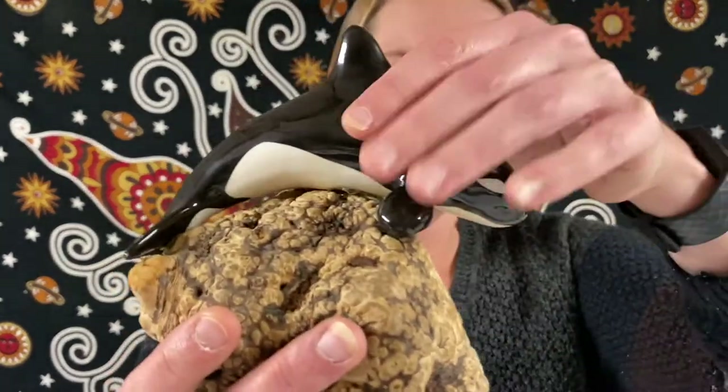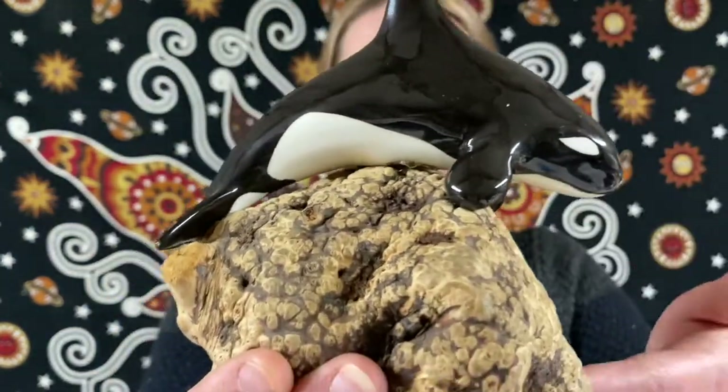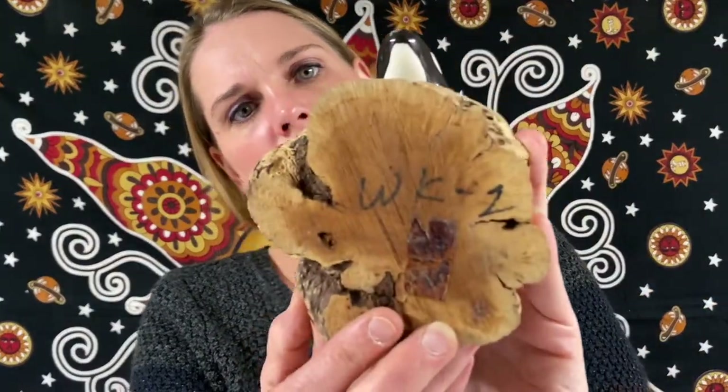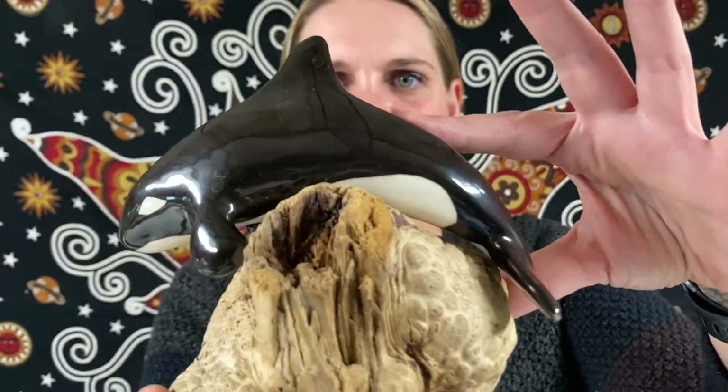Next up is an orca killer whale on a burlwood statue. That is really cool! This one will be for $18.